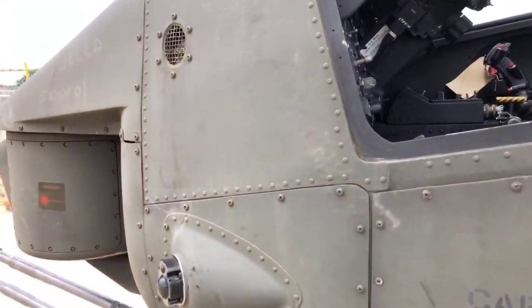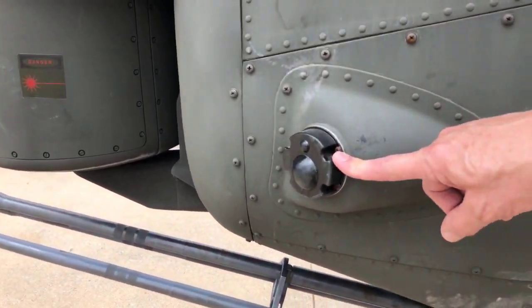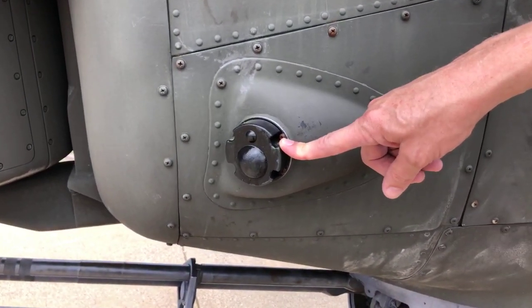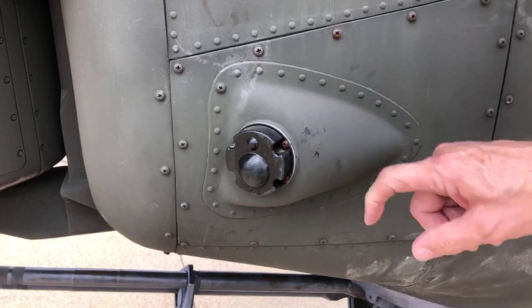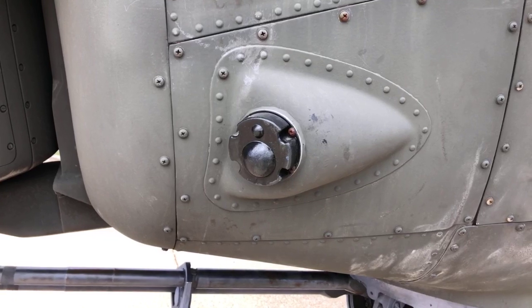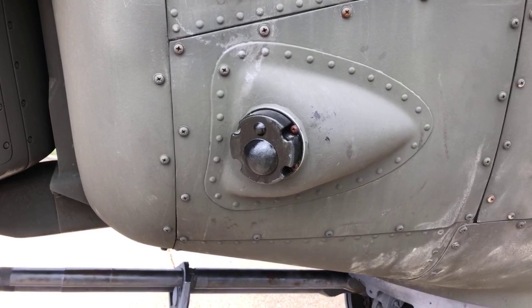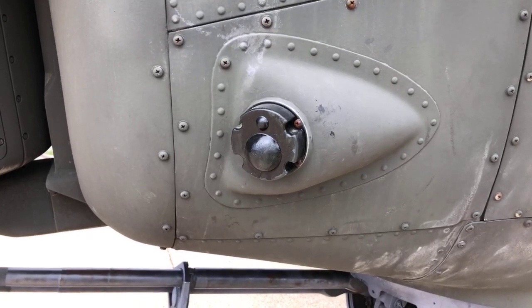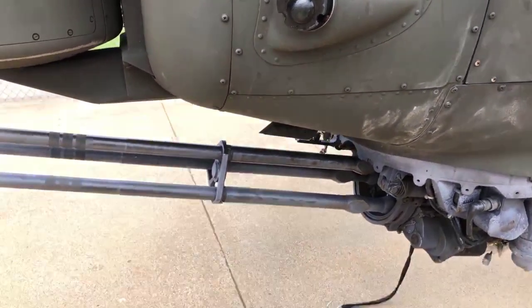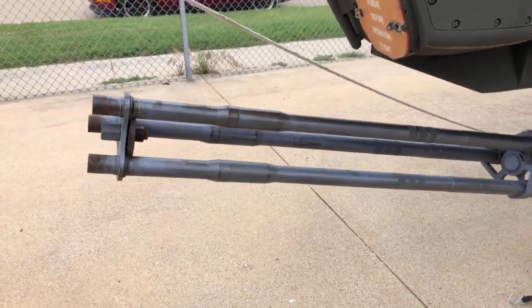We've got a laser or an IR sensor here in the front - the laser designator. And then what's the black thing here, Gary? This is what we call RAW gear - it stands for RWR, radar warning receiver. What it would do is it allowed the pilot and the gunner to know if they had a radar lock on by an enemy aircraft, so that they could do whatever tactics they needed to defeat the enemy aircraft.